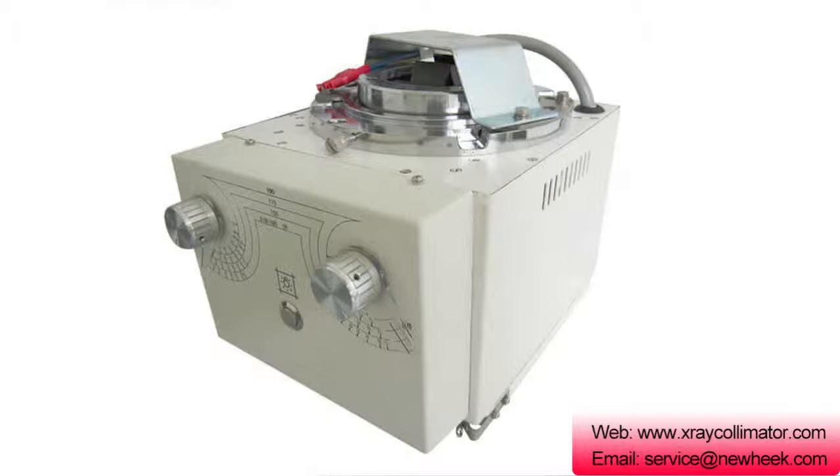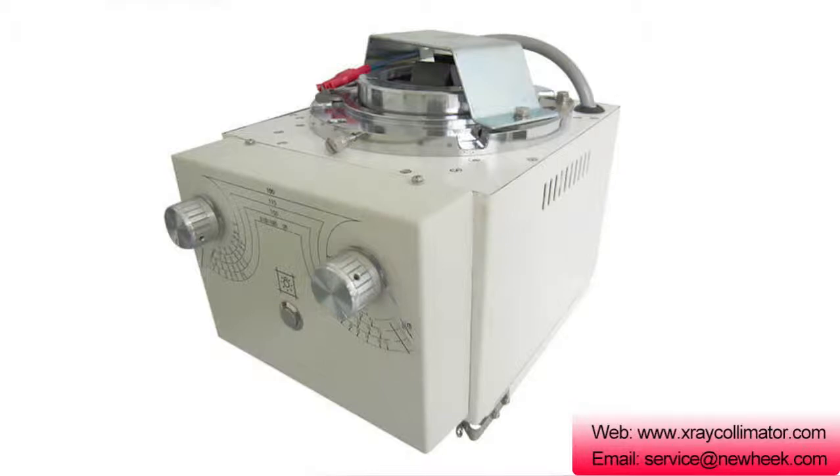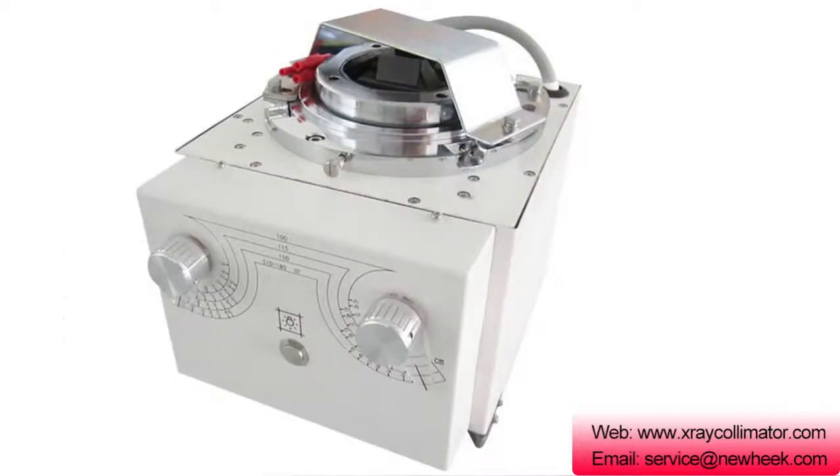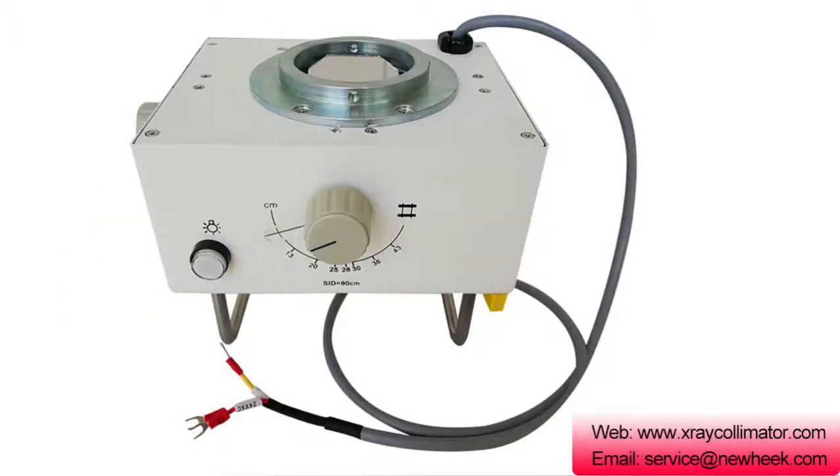There are two kinds of common automatic shut-off devices: mechanical and electronic. Some point source structure X-ray collimator indicators have two levels of brightness, using a higher level of brightness when the environment is brighter.